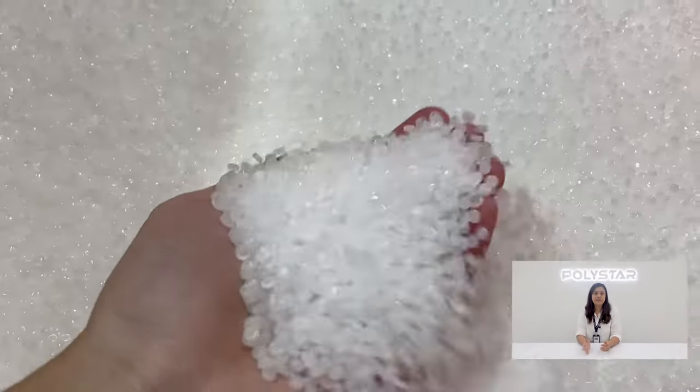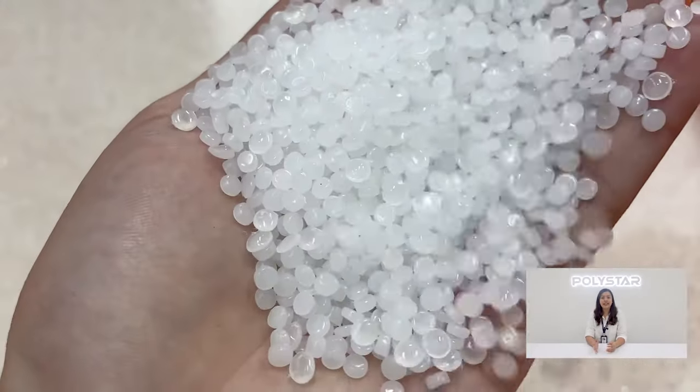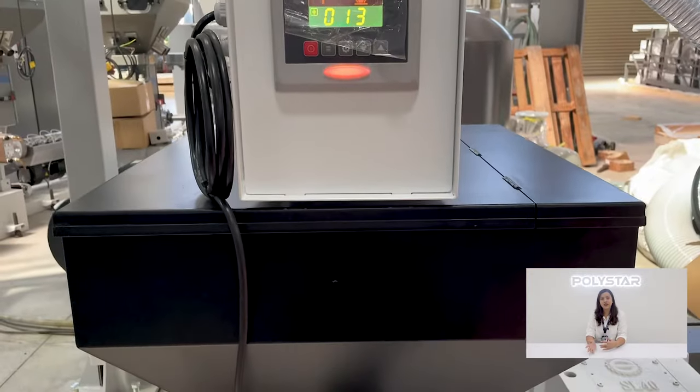The machines used for producing plastic film are called the blown film machines or extruders. The production process begins by placing plastic in the form of pellets into a hopper, which is the fitting zone of the machine.